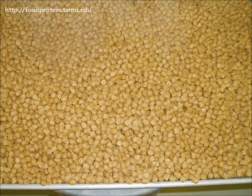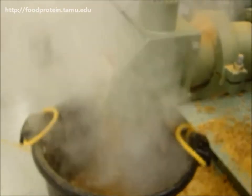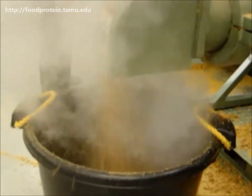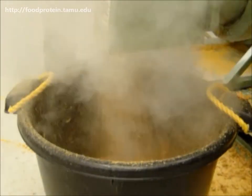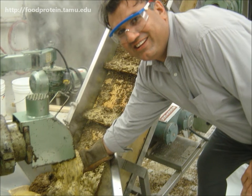Every September, the Food Protein R&D Center sponsors their annual short course on Aquaculture Feed Extrusion, Nutrition and Feed Management, hosted by Dr. Mian Riaz, the head of the Extrusion Technology Program.